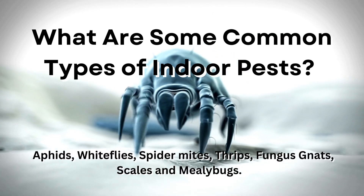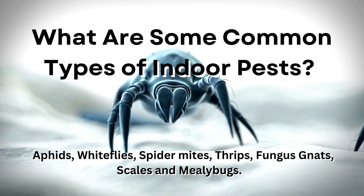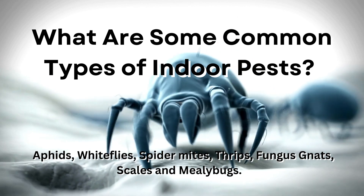What are some common types of indoor pests? While there are numerous pests that can affect your indoor plants, the most common types are as follows: aphids, whiteflies, spider mites, thrips, fungus gnats, scales and mealybugs.